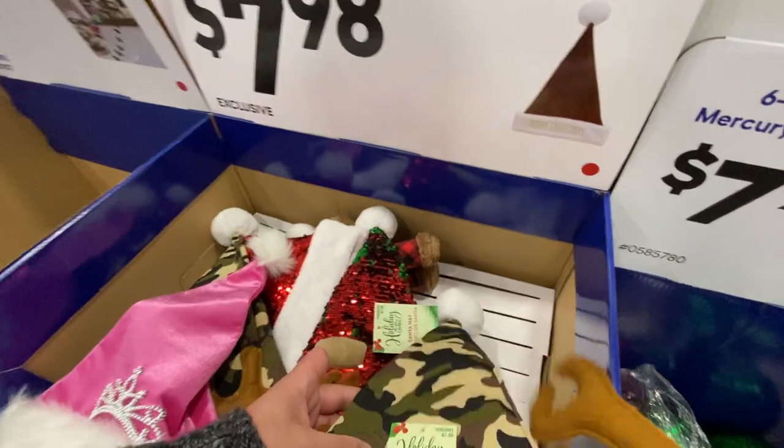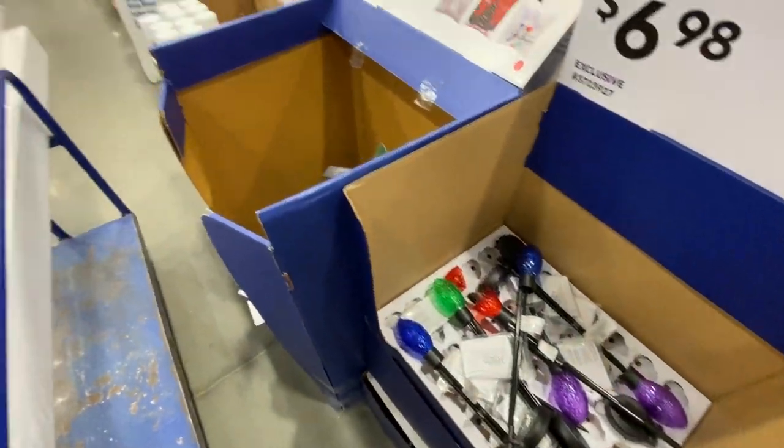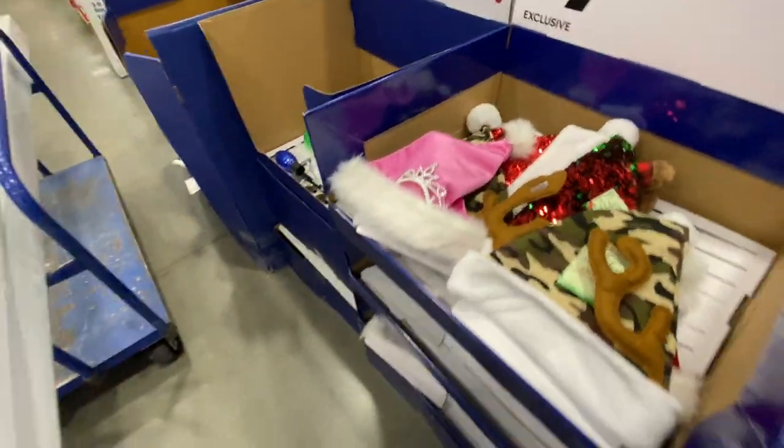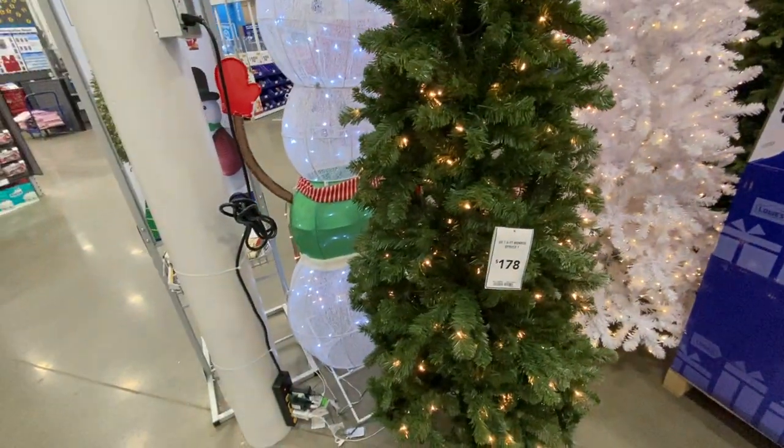You have your camo Santa hat, sequins. I would price that at like $499, but it's nice quality. This tree, by the way, was $178.